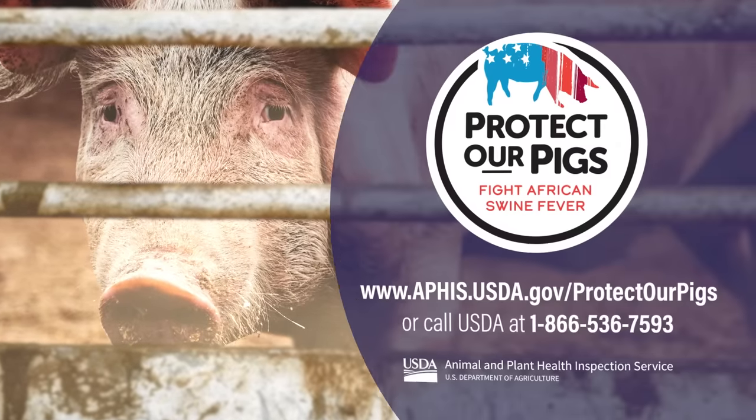We must all act together to protect our pigs from African swine fever. Please share this video with your colleagues and stay vigilant. It's a matter of livelihood and death. Thank you.